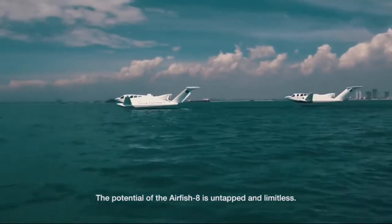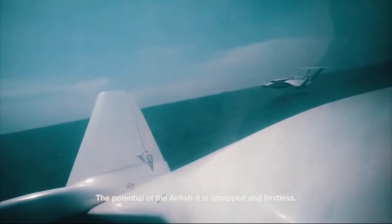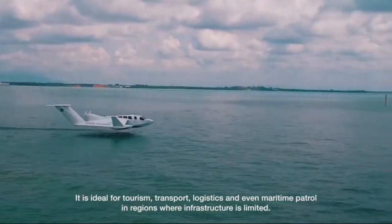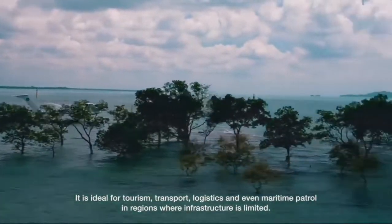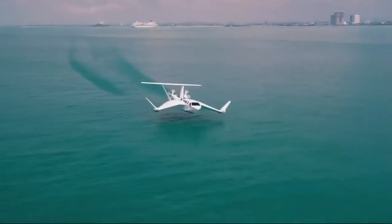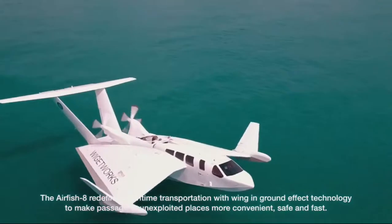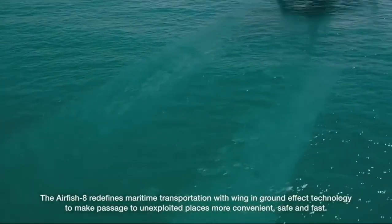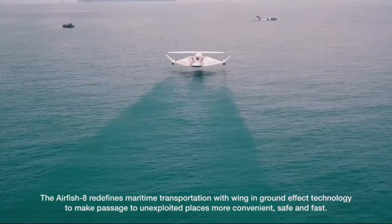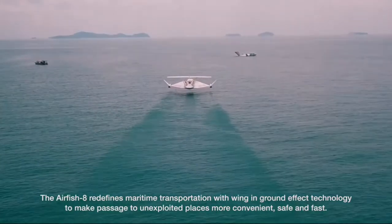The potential of the Airfish 8 is untapped and limitless. It is ideal for tourism, transport, logistics, and even maritime patrol in regions where infrastructure is limited. The Airfish 8 redefines maritime transportation with wing-in-ground effect technology to make passage to unexploited places more convenient, safe and fast.